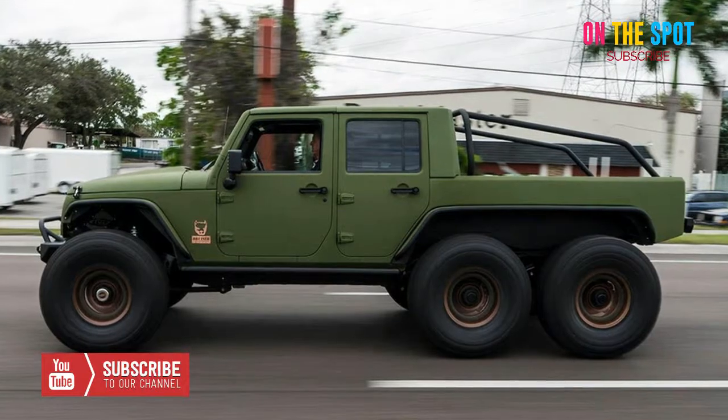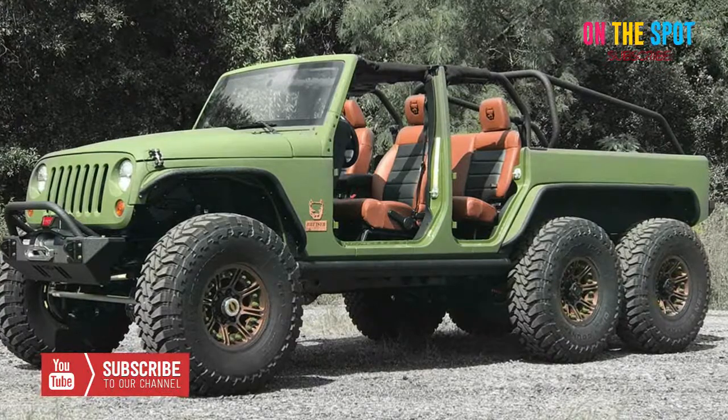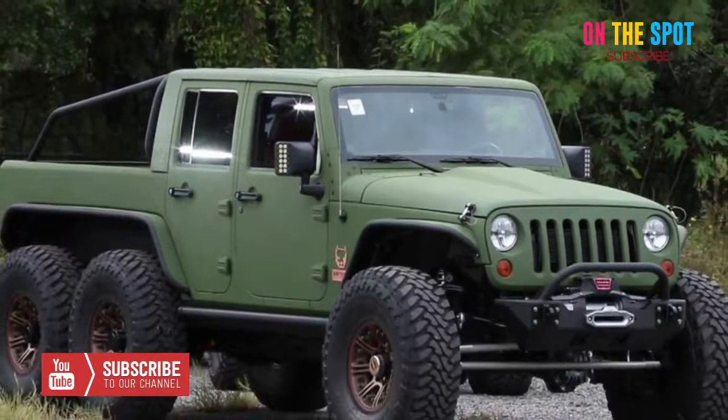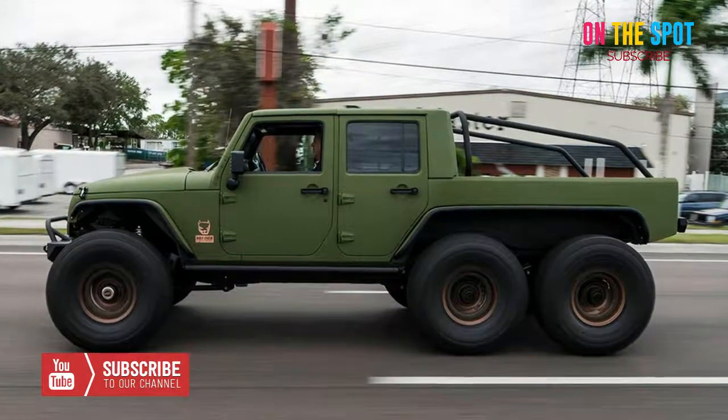And if the capability isn't enough, this beast also has a plush interior, with premium leather seats and, believe it or not, a fold-out look in the pickup bed. The best part is, if you get in touch with the brand, they can build you one of your own.